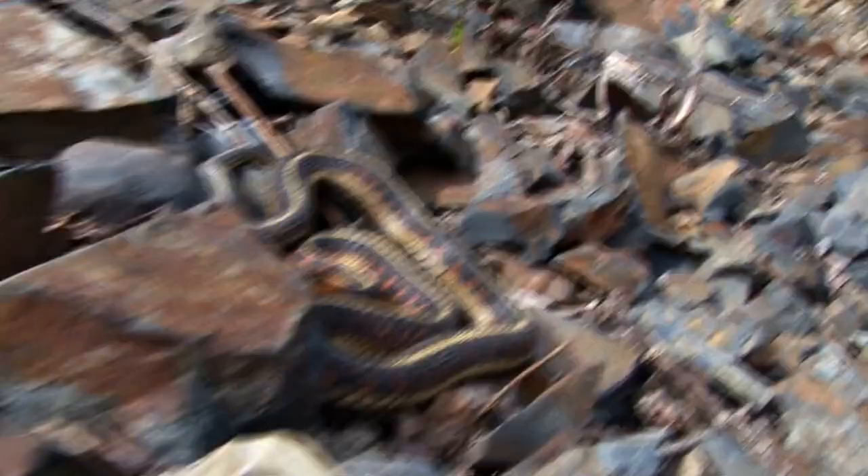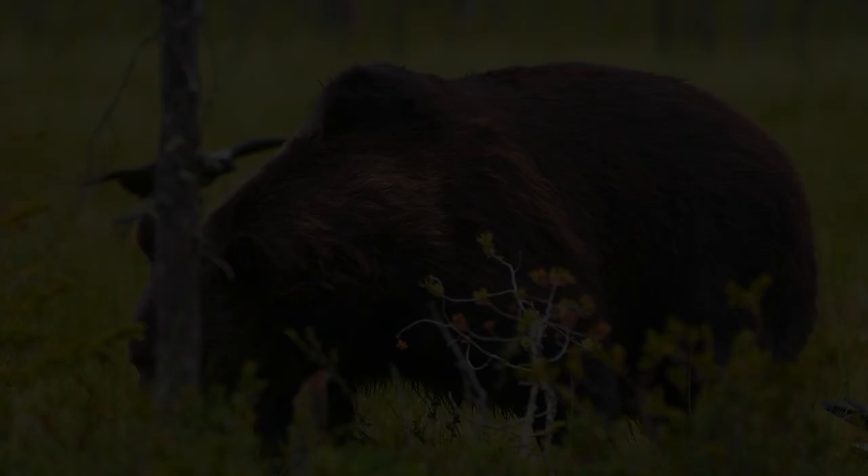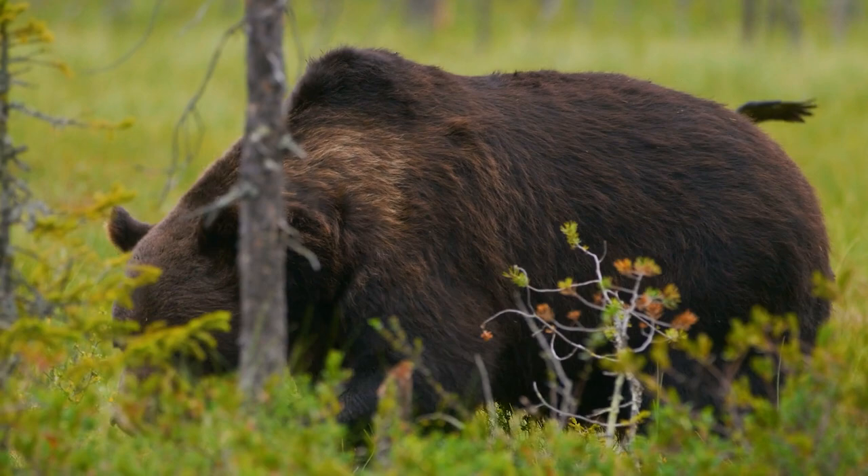Bears, and many other animals, like to eat snakes. But of course, bears don't like to be bitten by venomous snakes. And it turns out that in the wild, bears don't mess with venomous snakes — they can tell the difference.